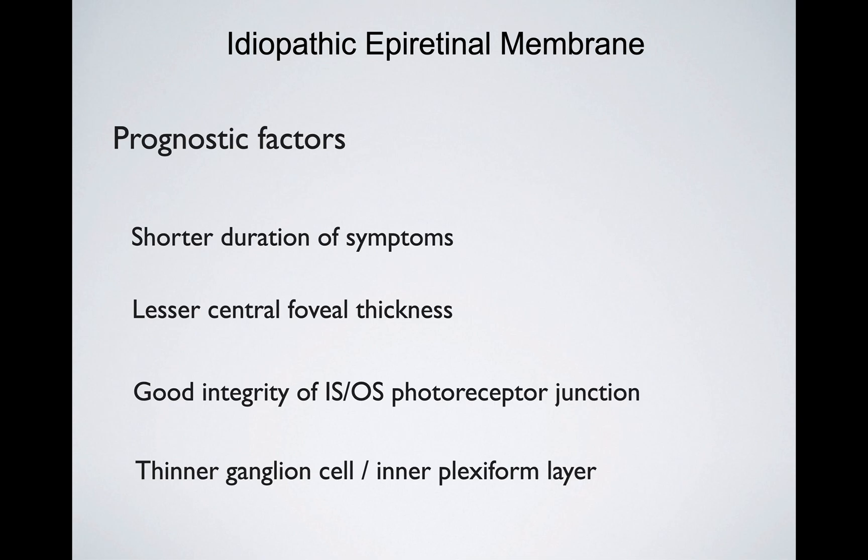One of the most challenging situations in retinal surgery is the moment to decide when to go ahead and indicate surgery for epiretinal membranes. If we do this too early, we may put the patient at risk and the benefit of the surgery will not be worthy. If the surgery is indicated too late, we may be delaying visual recovery.